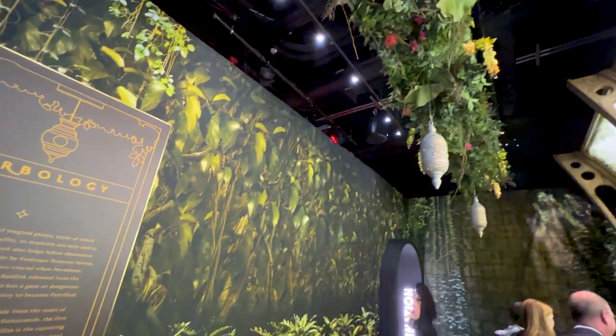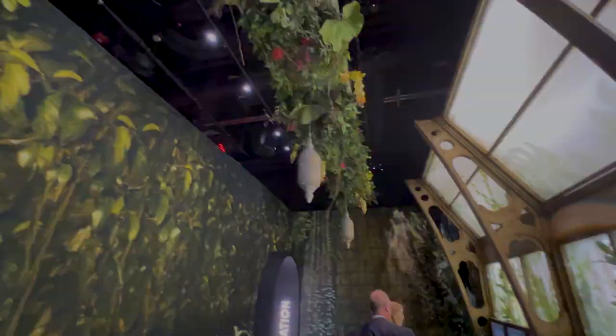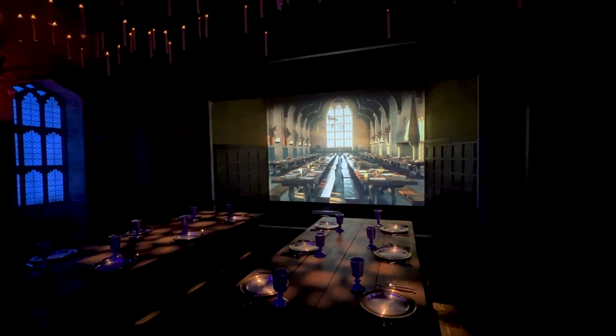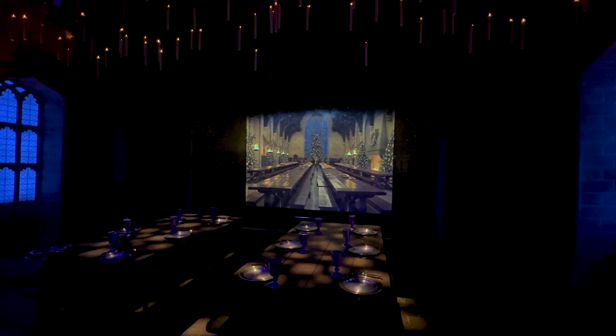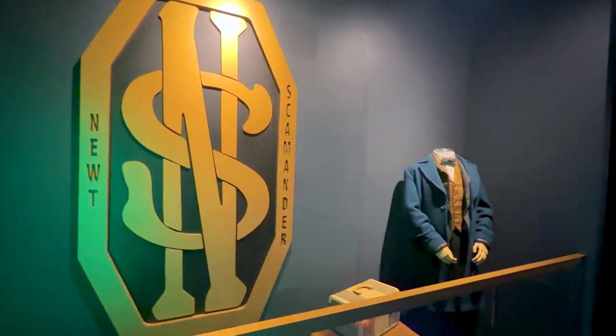There's not a lot of screen-based stuff in the exhibit, but when there is, it's done really well. The Great Hall was really cool — it kind of started rotating through the seasons, because in the movies they were always dressed up differently depending on what season it was, so that was neat.